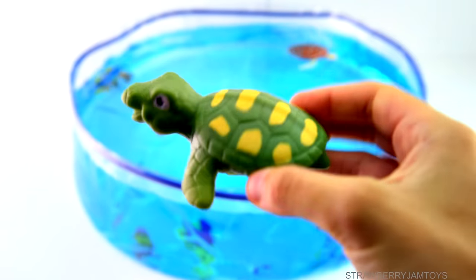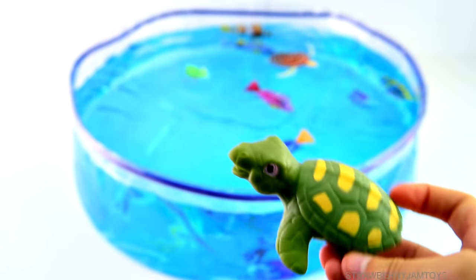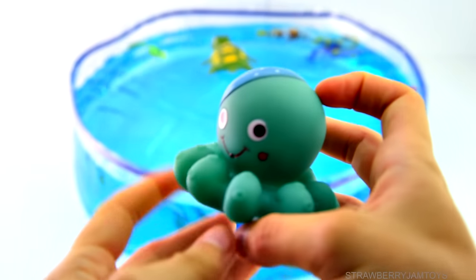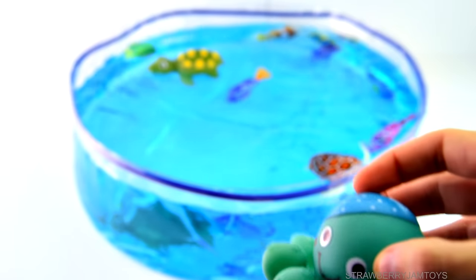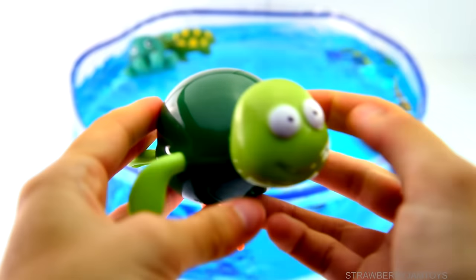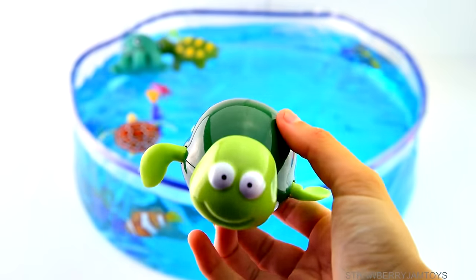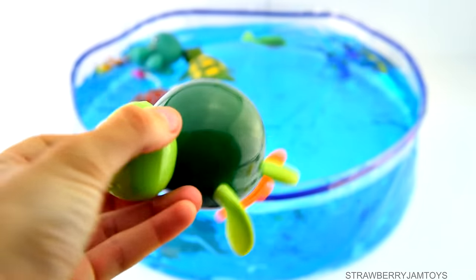A turtle. A green octopus. Let's pull a lever. Alright, let's try it out in the water.